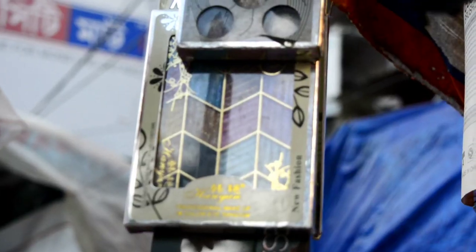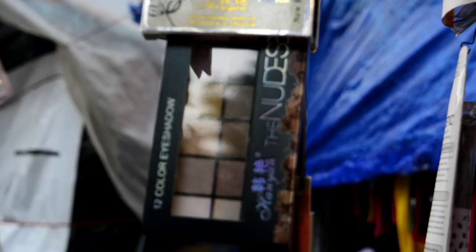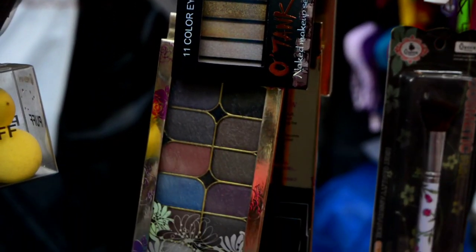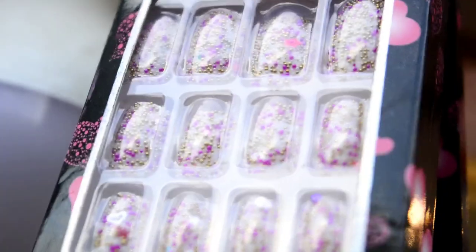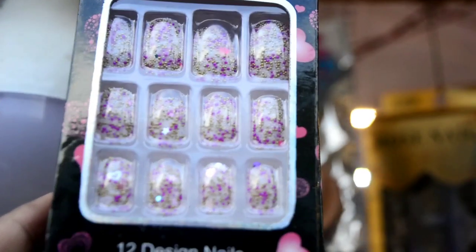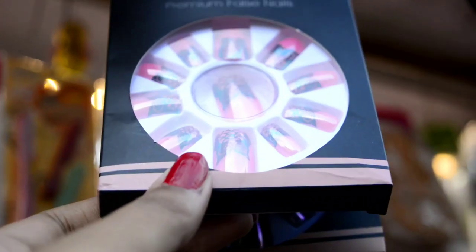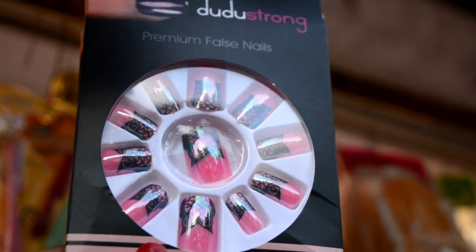After all these eyeshadows and local brand makeup, I am going to show you some very pretty nails. You can get a lot of fake acrylic nails here with many different designs and designer nail styles — so many designs that you will be shocked.